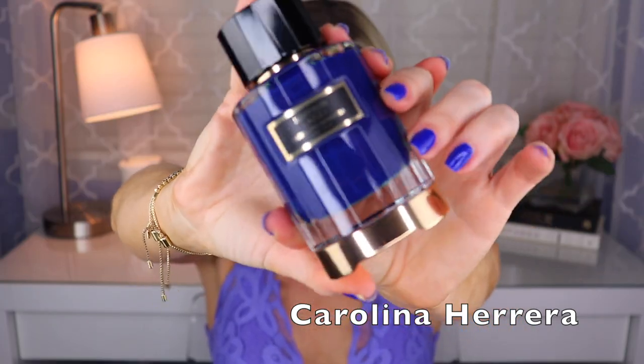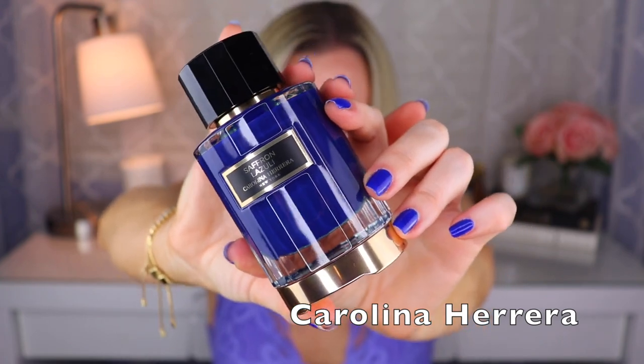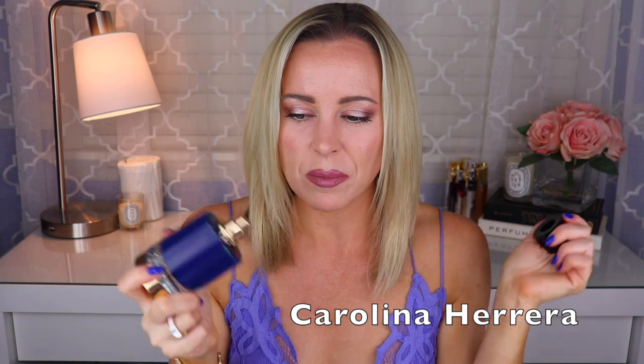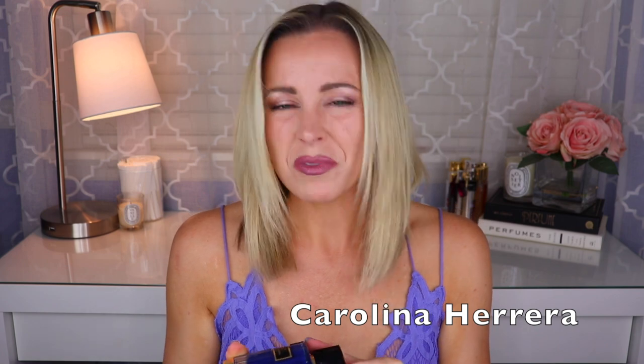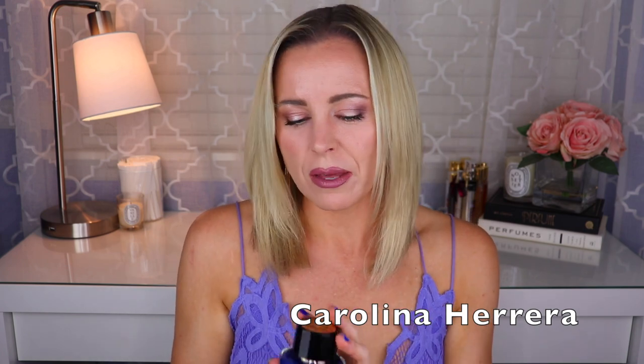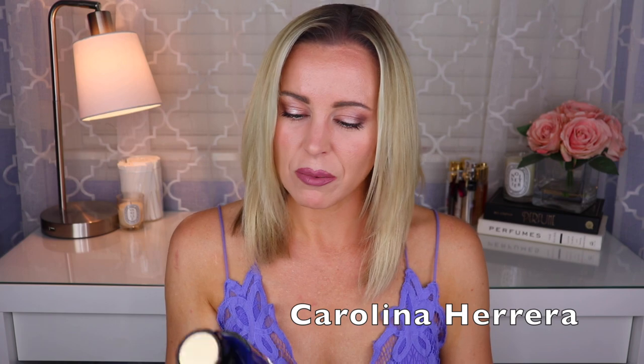The last Carolina Herrera Confidential I have is Saffron Lazuli. I really love this one — the note of saffron is really prominent. Unfortunately I'm not sure who did this one, but this is sort of like saffron and leather. There's some vanilla but this is less sweet than the others — kind of the least sweet of the five. If you like saffron, check out Saffron Lazuli.